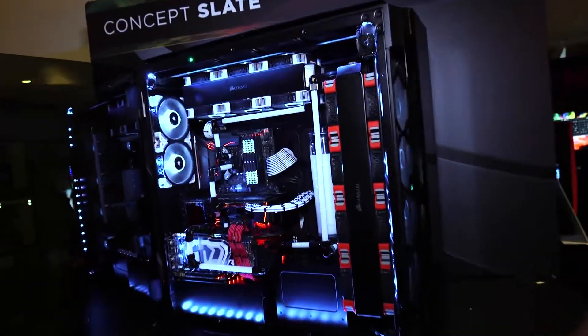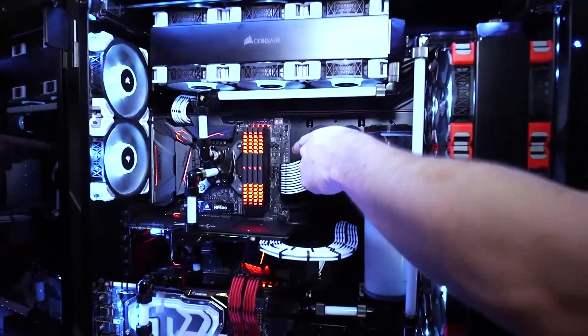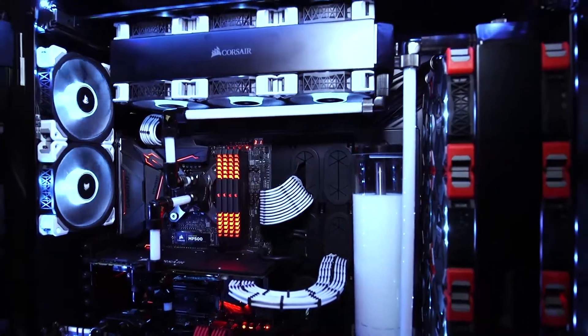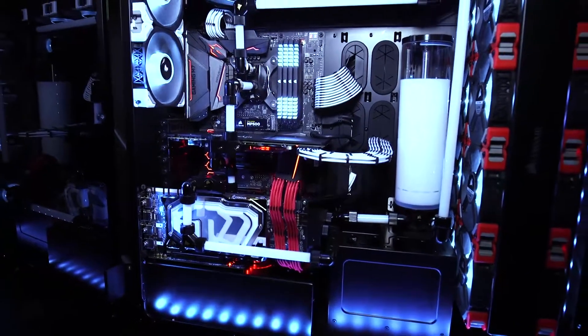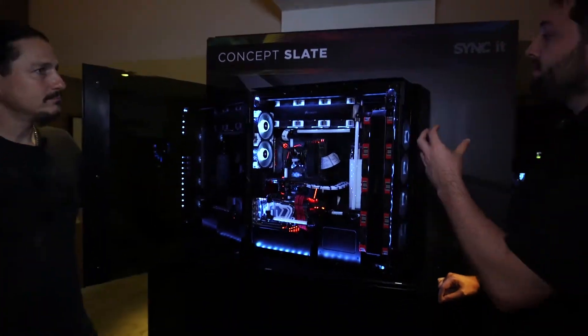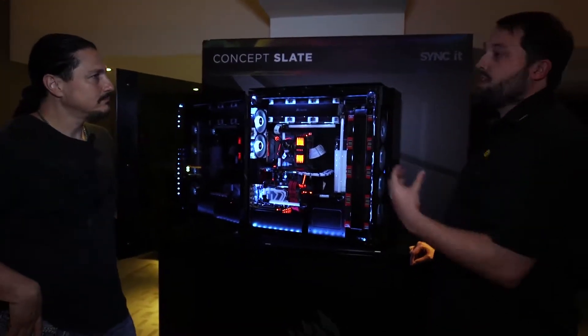Within this system we have two separate PCs. We have an ATX motherboard, although there's room for an EATX dual CPU motherboard. We also have a mini-ITX motherboard built into the bottom of the chassis as well. So you've got two PCs in here — if you want to use one for gaming and one for streaming, or one for your main system and one for your NAS box, you've got that all within one system.